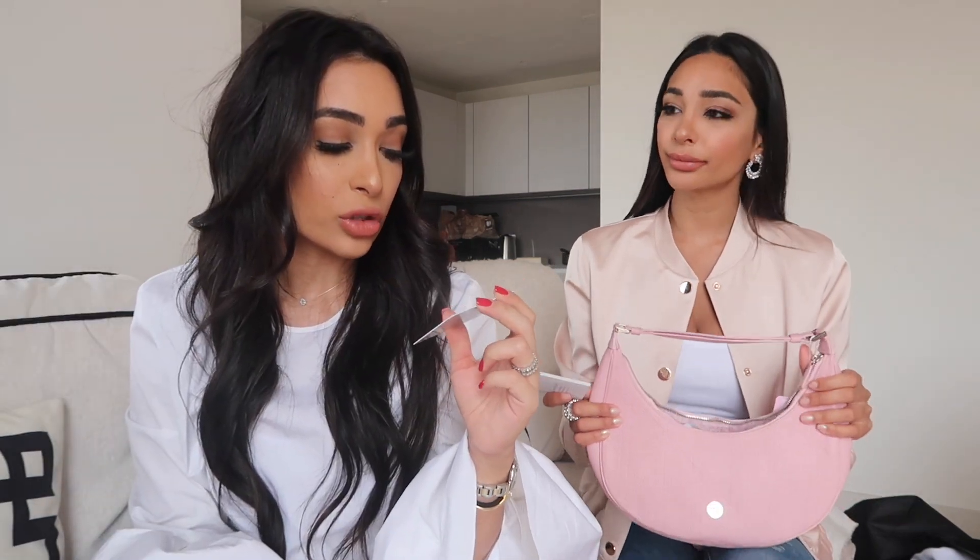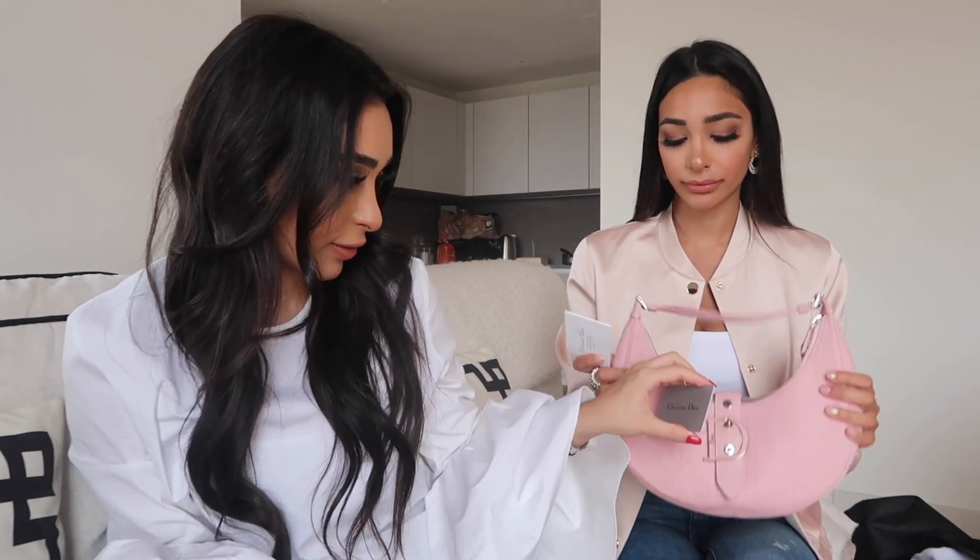As you guys can see, this is the authenticity card from Harrods. The bag was bought at Harrods on the 12th of March 2005, so this bag is from 2005. It kind of reminds me of a Gucci bag — you know, the monogram style.